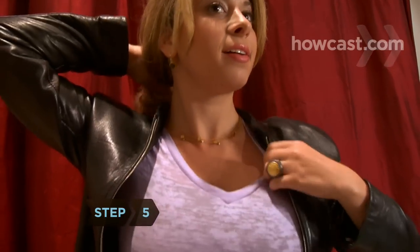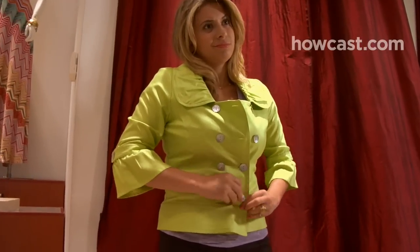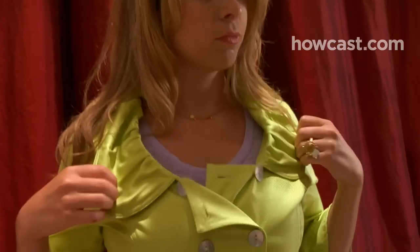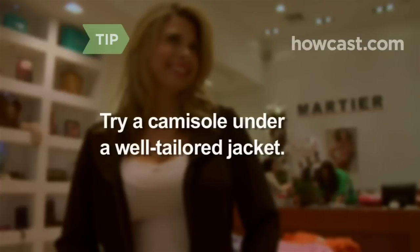Step 5. Pick collarless jackets and ones with a belted waist — both de-emphasize your top half. Avoid double-breasted jackets, cropped ones, and wide lapels, which can call attention to your bust. A camisole under a well-tailored jacket is a flattering look.